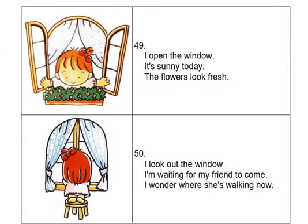I open the window. It's sunny today. The flowers look fresh. I look out the window. I'm waiting for my friend to come. I wonder where she's walking now.